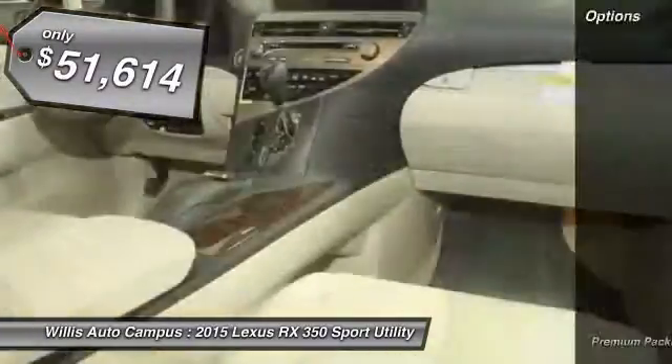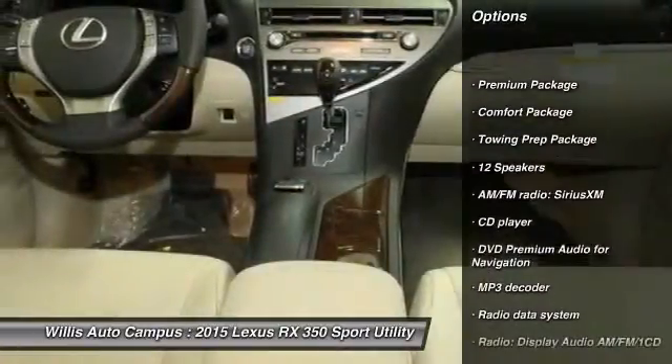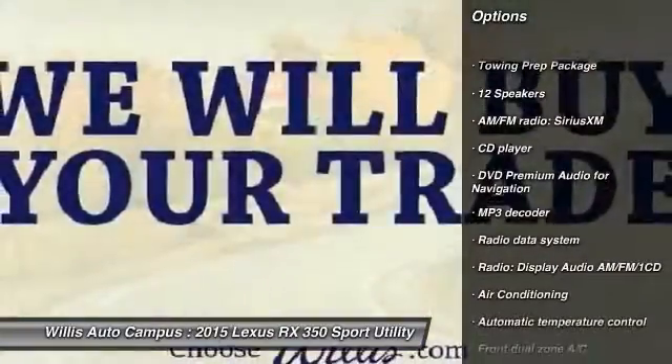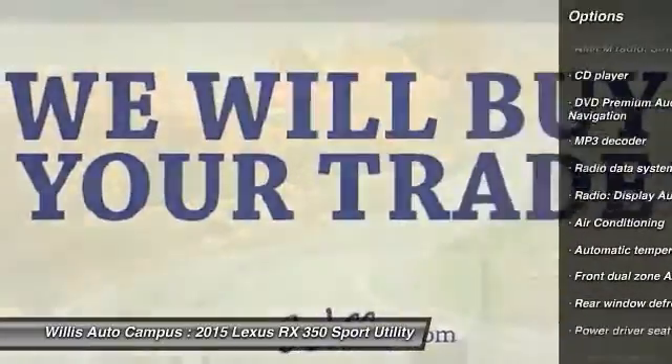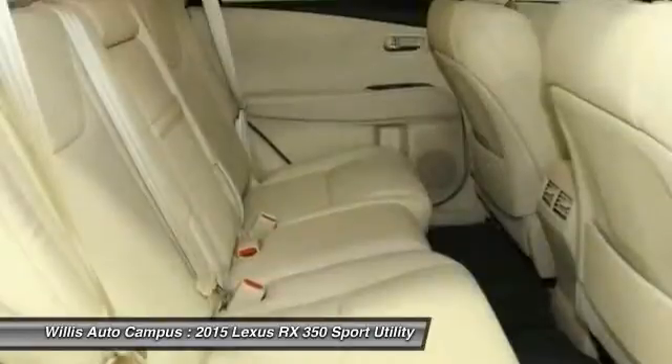Here are some of this vehicle's great options: power passenger seat, traction control, dual airbags, power steering, air conditioning, front alloy wheels, four-wheel disc brakes, compass, electronic stability control, fog lights.